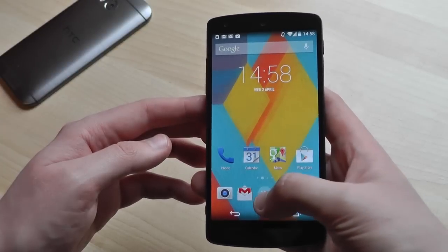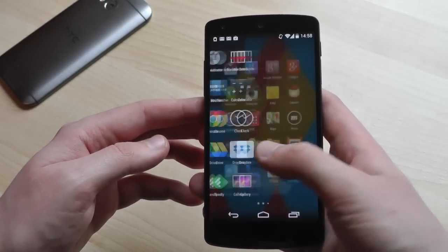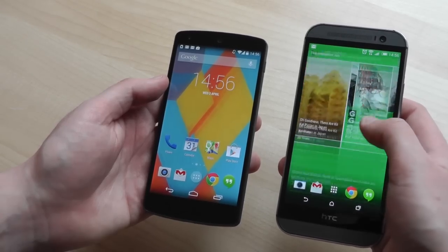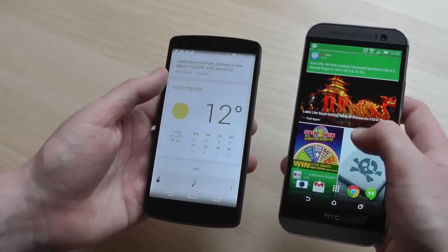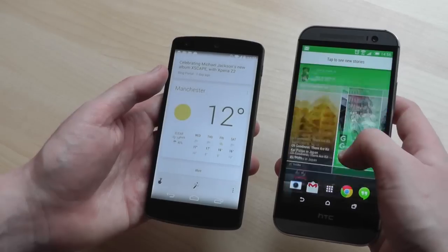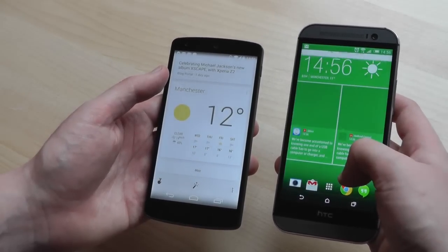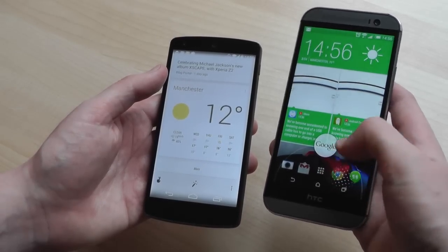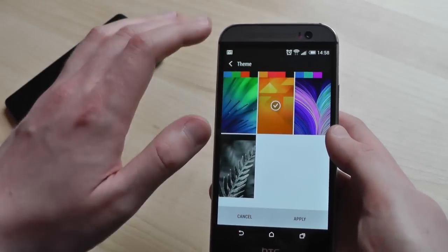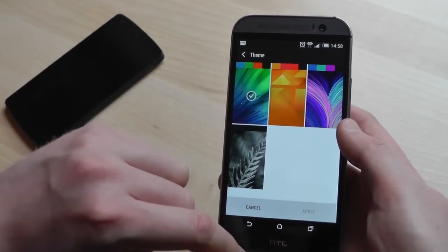Over in HTC Sense 6 on the M8, you get a home screen setup based around BlinkFeed, HTC's home screen reader, which draws on social updates and news feeds, as well as calendar entries, Fitbit badges, and a bunch of other stuff. The overall look and feel of Sense isn't a million miles away from stock Android, and the UI is generally very well designed and attractive. There's also a bit more colour to be found in Sense 6, with customisable themes and accent colours.